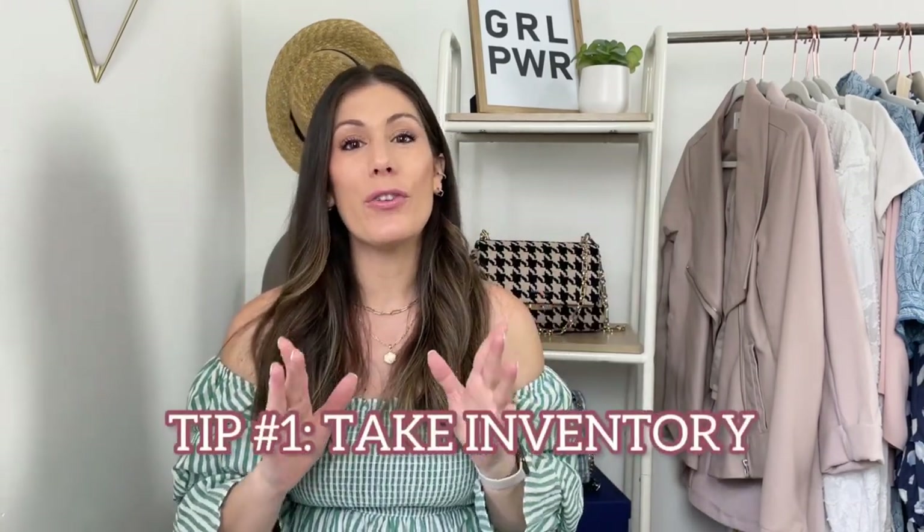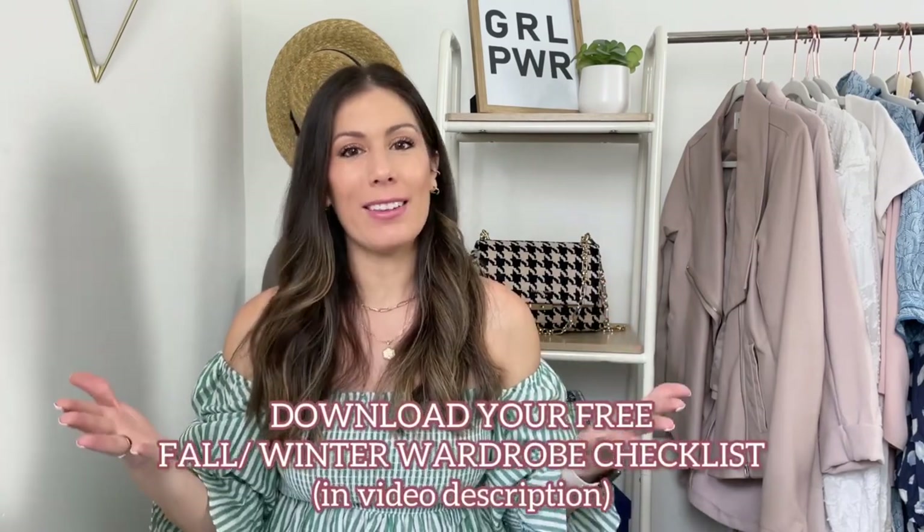Starting off with tip number one: take inventory of your closet. Head over to your closet — you don't have to do it right now. We don't want to waste our money, so we want to make sure we're looking at what we already have that we can wear again. I have a free downloadable checklist for your fall and winter wardrobe essentials linked in the description below. It is a free download you can print out — just head over to your closet and check off whatever you already have and highlight things that maybe you need to update.